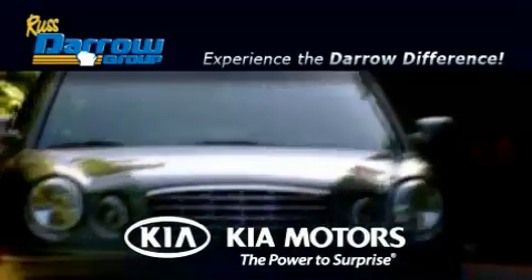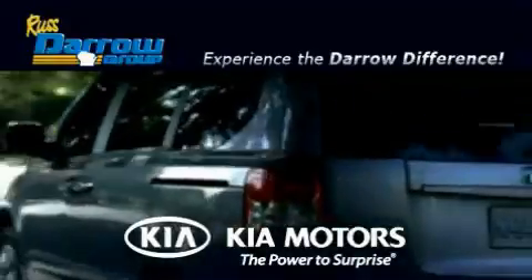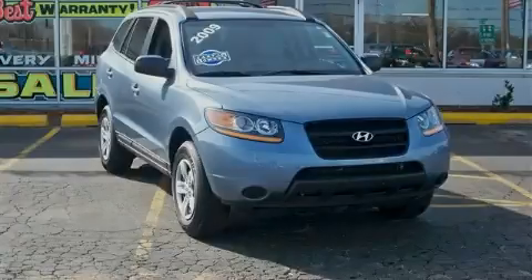Another fine vehicle offered by Rusty Aero Kia Oshkosh and Rusty Aero Kia Appleton. This is a 2009 Hyundai Santa Fe — a car-like ride and space like an SUV.